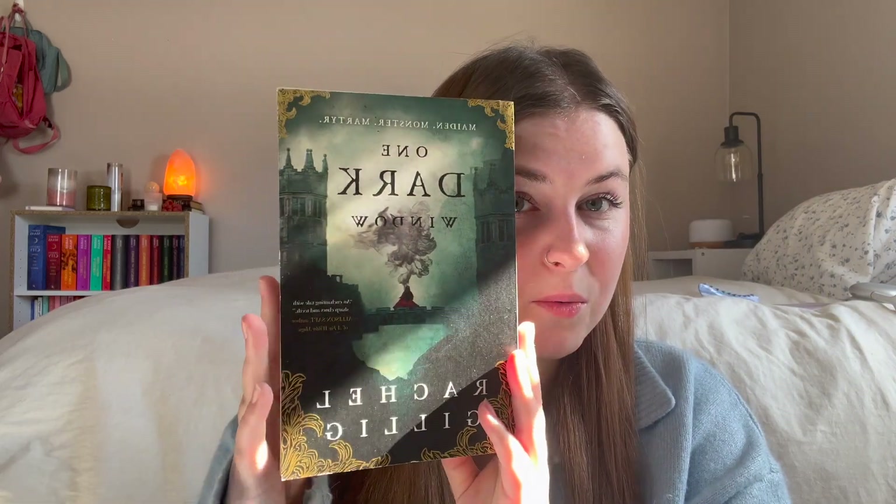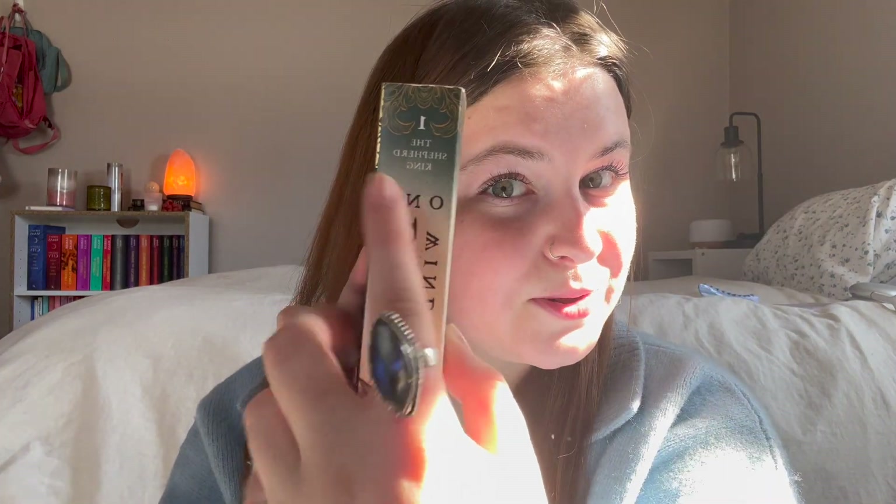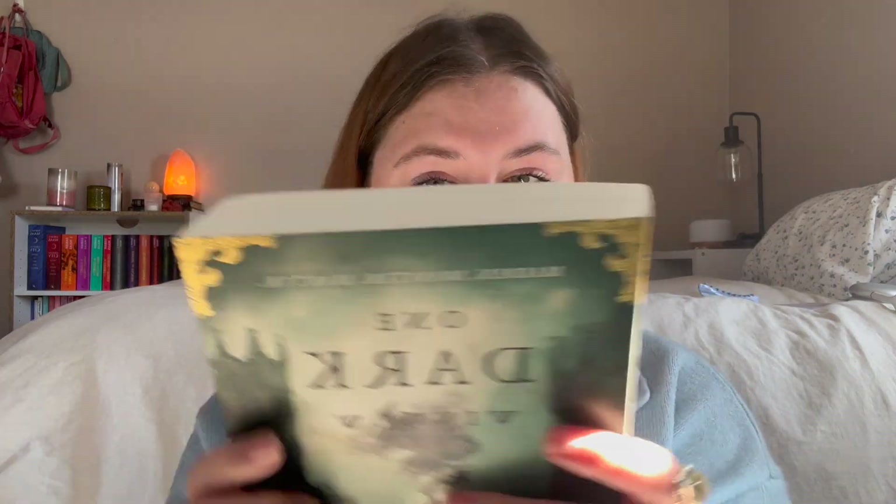Last but certainly not least, I got One Dark Window. This looks so good and apparently it's her debut book — it says 'one' up at the top, which makes me think it's a series. Let me read the back to you: Elizabeth Spindle needs more than luck to stay safe in the eerie, mist-locked kingdom of Blunder. She needs a monster. She names him the Nightmare — an ancient, merciful spirit trapped in her head. He protects her. He keeps her secrets. But nothing comes for free, especially magic.